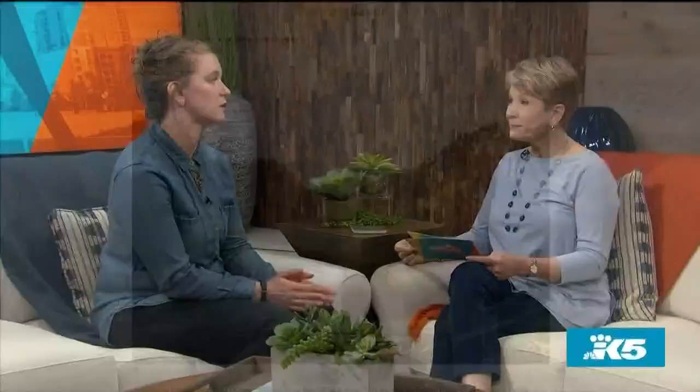Something that looks a lot like the Riverlands is the Old Sauk River Trail, up north towards Darrington. It's actually really accessible and a little bit closer than the others we've been talking about. Really beautiful, forested, deep, lush, green amazingness — which we want going into summer.